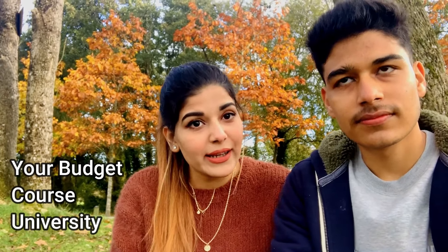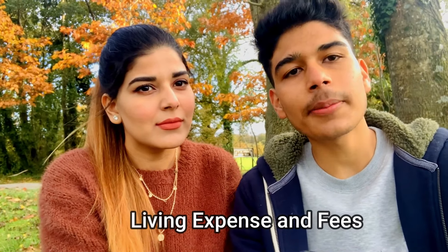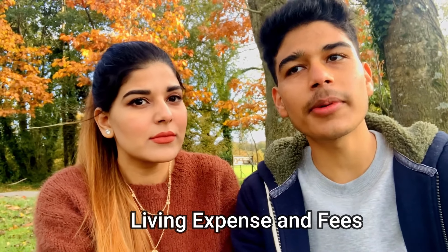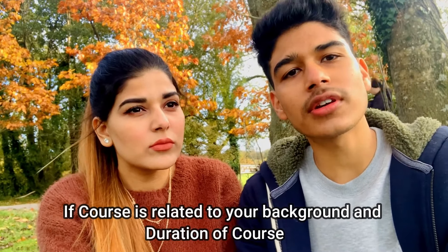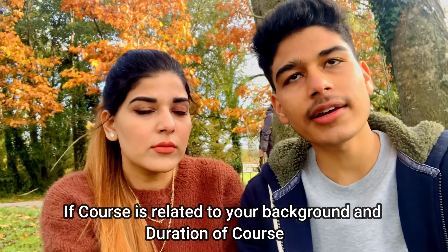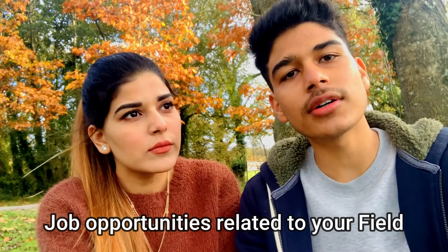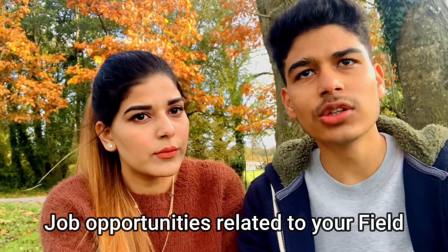First, check what courses are available in the country. You'll need to select your university accordingly. See how much your living expenses are, how much the fees are, and prepare your budget. Then you'll need to see what job courses are available, what your background is, and what your time duration is. Also see how many job opportunities are there and how the university ranks in that area — keep all of this in mind and make a plan.